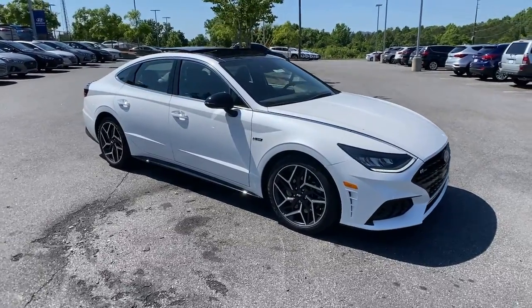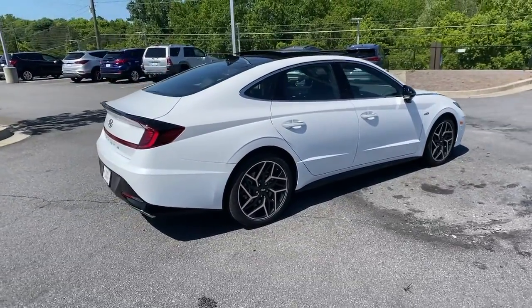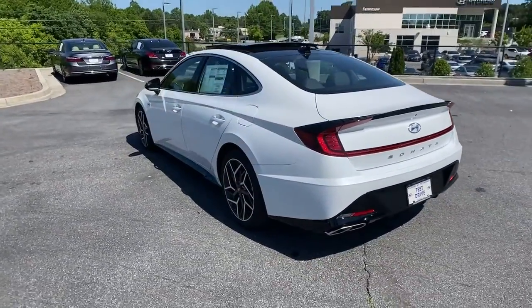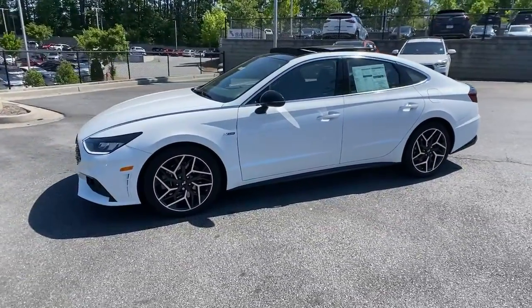Get a feel for the 2021 Hyundai Sonata. Whether you're commuting or cruising country roads, this smooth and spacious Sonata makes travel a treat. Its comfortable cabin with standard touchscreen infotainment and driver assistance, along with stylish good looks, make this mid-size four-door your go-to family sedan.